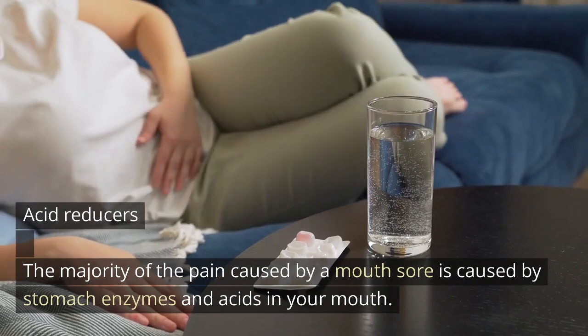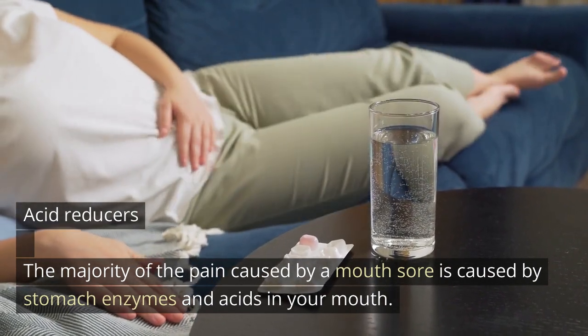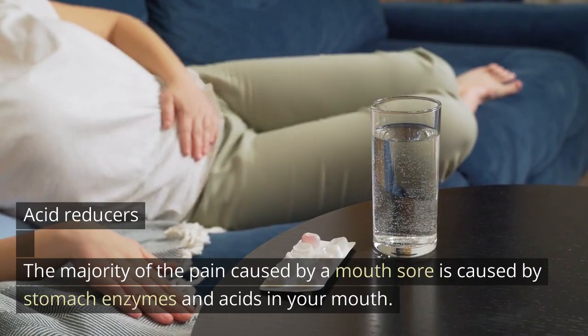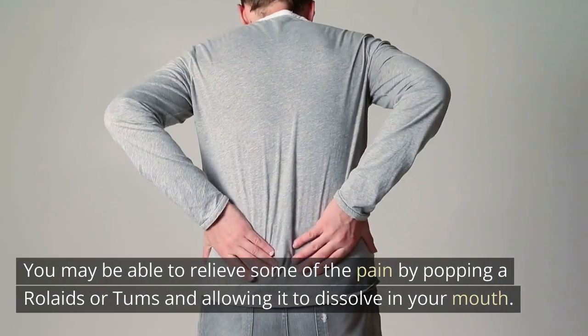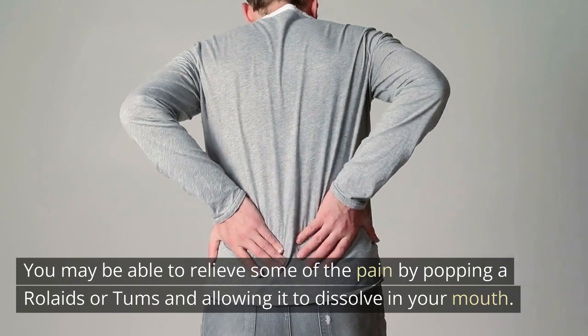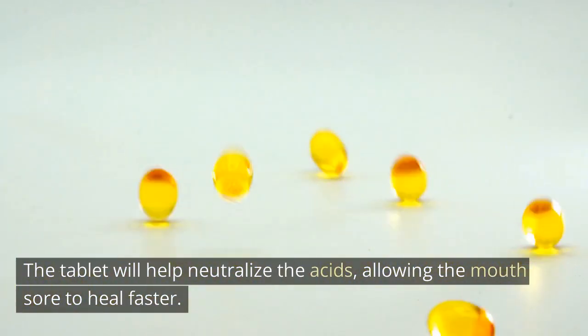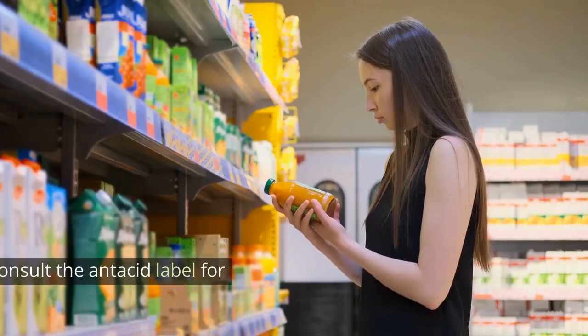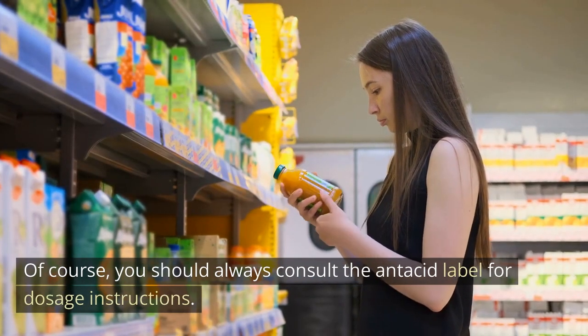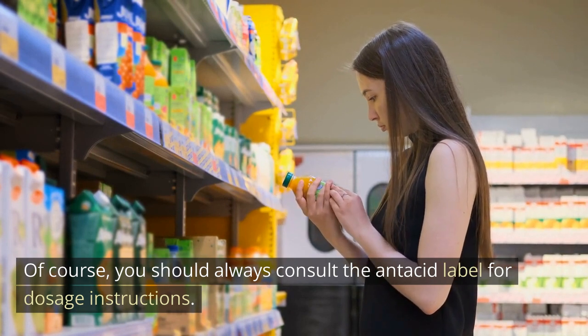1. Acid reducers. The majority of the pain caused by a mouth sore is caused by stomach enzymes and acids in your mouth. You may be able to relieve some of the pain by taking a Rolaids or Tums and allowing it to dissolve in your mouth. The tablet will help neutralize the acids, allowing the mouth sore to heal faster. Of course, you should always consult the antacid label for dosage instructions.